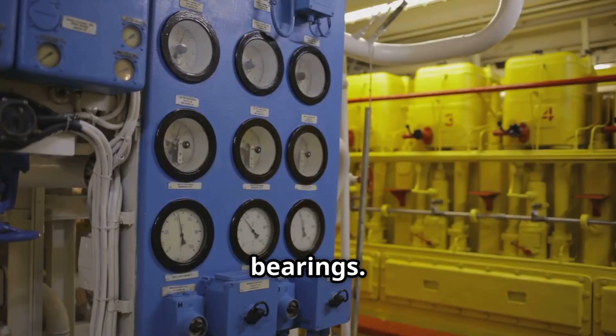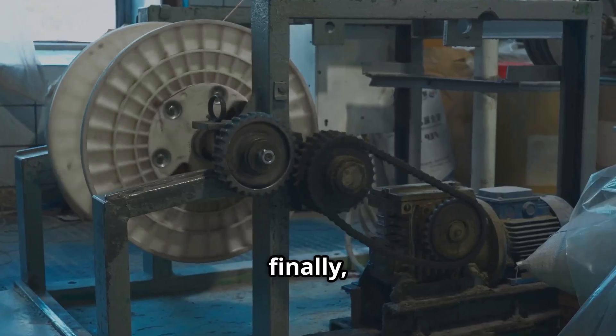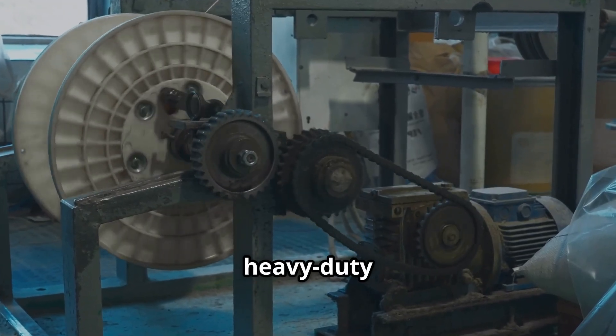They are also used in marine propulsion systems like ship-shaft bearings, internal combustion engines including main and connecting rod bearings, and gearboxes and reducers in heavy-duty machinery.